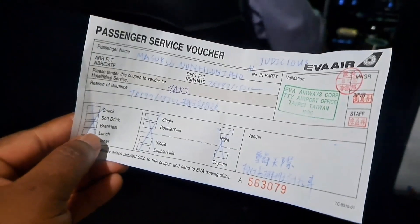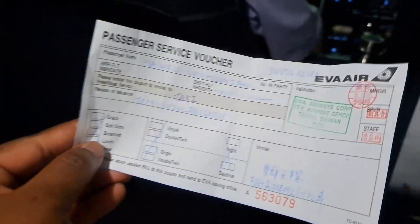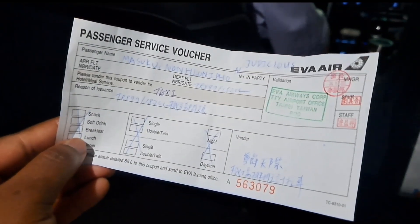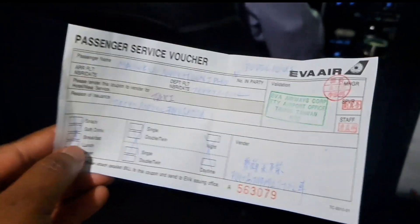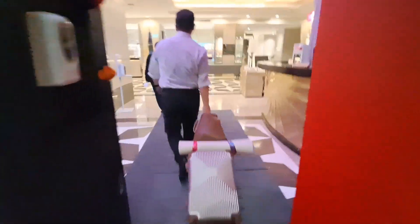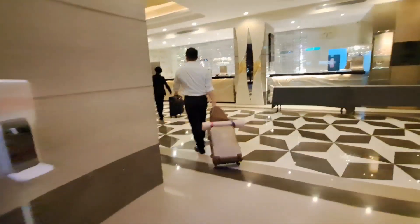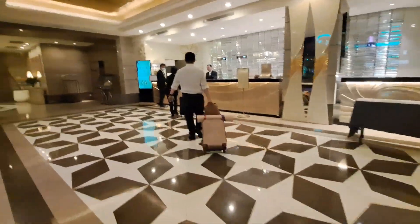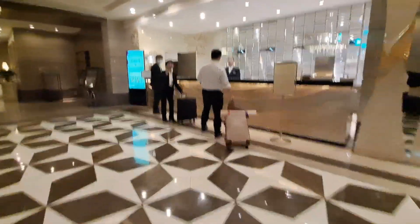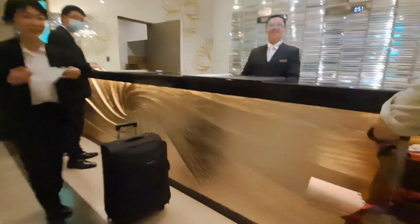I'm starting this one here. This is a voucher for a hotel drop-off, hotel room, and pick up in the morning. Everything is covered because our flight got cancelled. Thank you. Good — is it morning? Is it night?